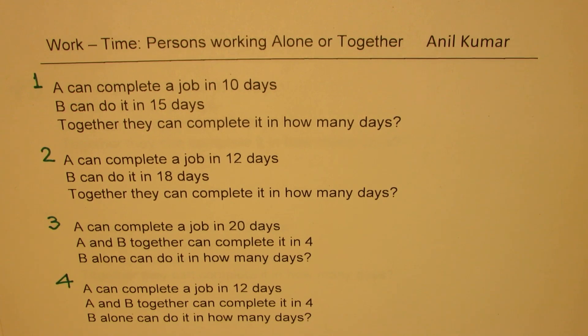So the type of questions we'll discuss are like this. In the first set, we'll say A can complete a job in 10 days, B can do it in 15 days — together they can complete it in how many days? Question two: A can complete a job in 12 days, B can do it in 18 days — together they can complete it in how many days? Similar to the previous one, just for practice.